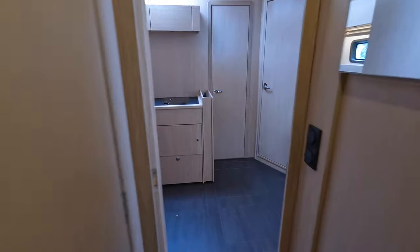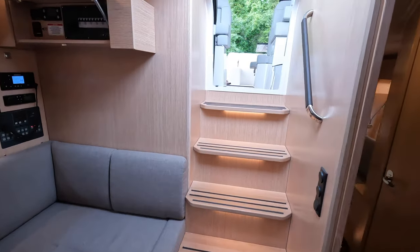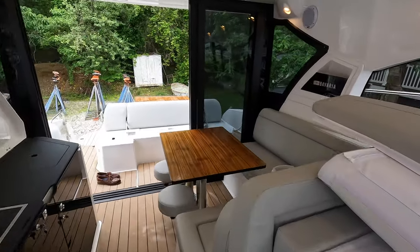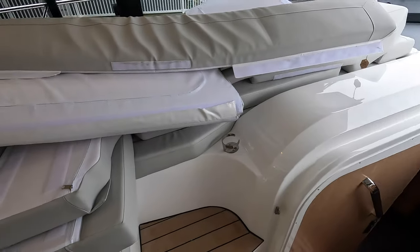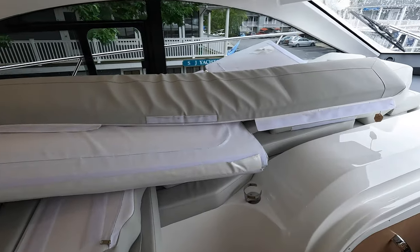That is all of the interior. You have to let me know what you think about the interior in the comment section down below. Because of the size of the boat, I think they make a great use of the space. This lounging area is elevated — that's how you have the full standing headroom in half of the master cabin. That's some pretty smart engineering in my opinion.